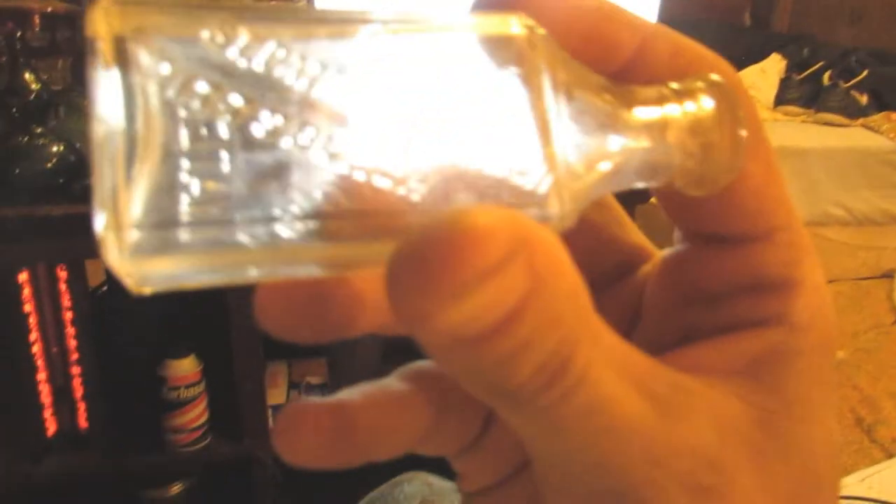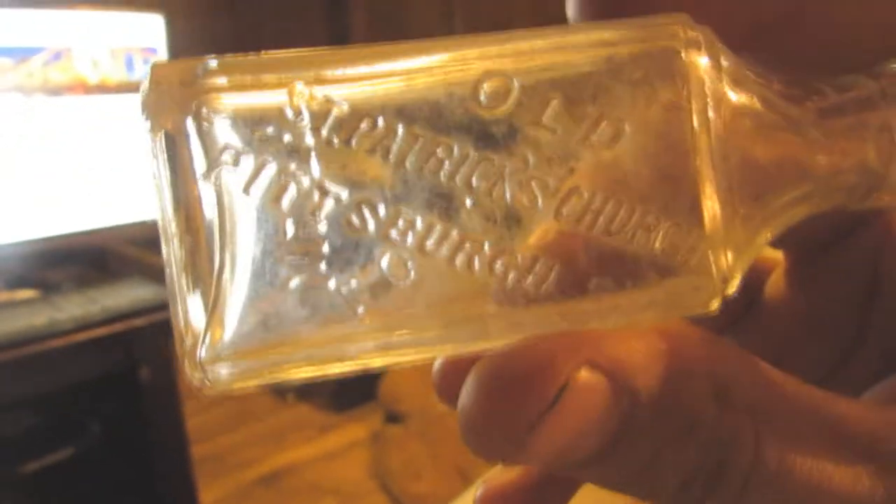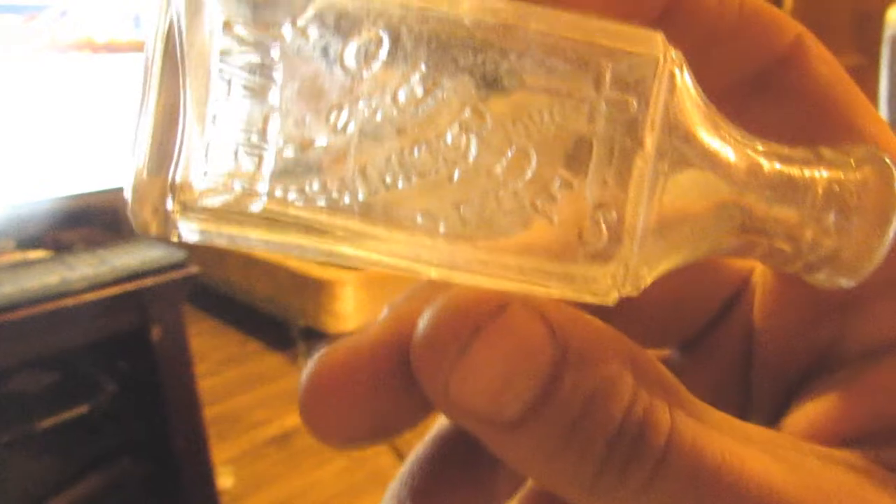Coming out with this little Pittsburgh bottle that I really liked while I was up there. It says — Old St. Patrick's Church Pittsburgh — and on the back it has a cross on it as well. This is Lord's water — I got a Lord's water bottle! That is cool, I didn't even read the back of that. No chips, nothing wrong with it, this is perfect. Very cool, this is a really good one for my collection of Pittsburgh bottles.